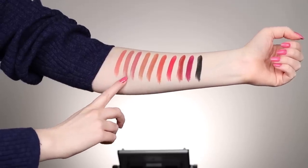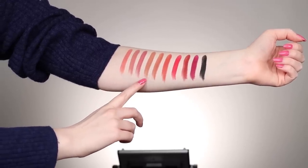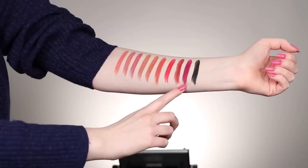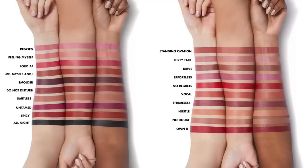Here are the 10 shades swatched on my arm from left to right: Feeling Myself, Dirty Talk, Effortless, No Doubt, Limitless, Vocal, No Regrets, Do Not Disturb, Untamed, and then All Night which is the black shade. I'll pop up elf's pictures of the entire 20-shade range on their website so you can see the full collection.